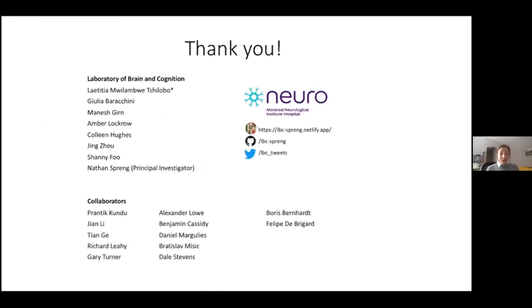With that, I want to thank everyone. We have some code available on our GitHub, and I'm happy to direct people to resources if it's of interest. Now I'll take questions.